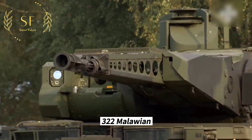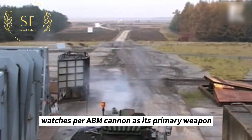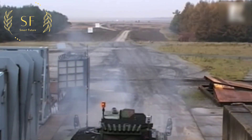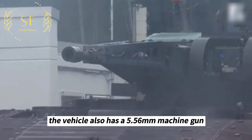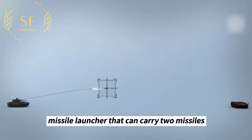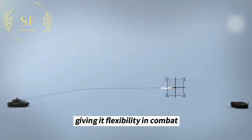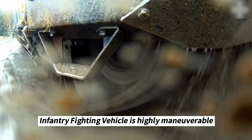In terms of firepower, the Puma is well-armed with a 30mm cannon as its primary weapon, capable of targeting both ground and air targets. The vehicle also features a 5.56mm machine gun and a Spike LR missile launcher that can carry two missiles, giving it significant flexibility in combat operations to deal with various threats.